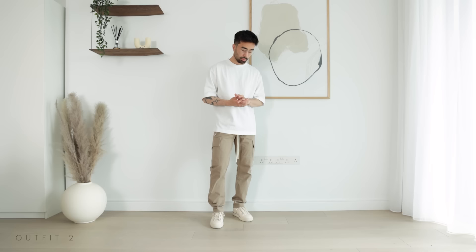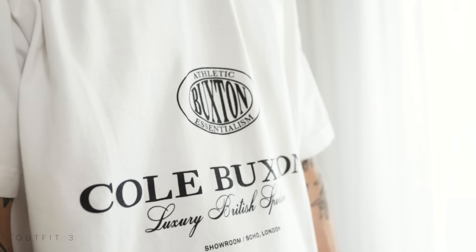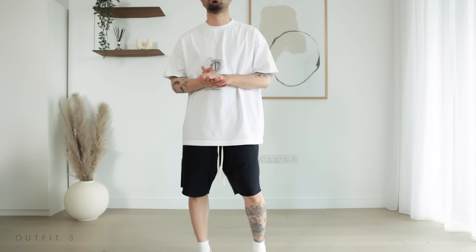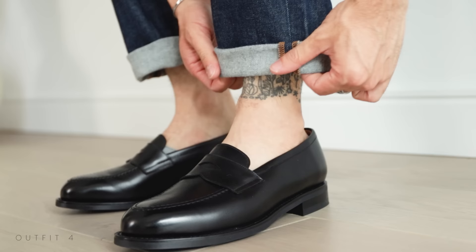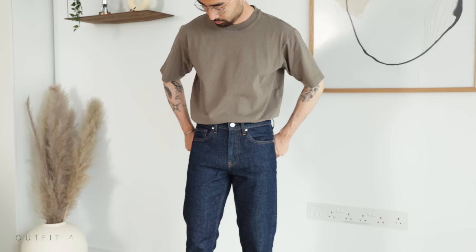But what if it's too hot to wear pants? In come the shorts. Go for a pair of relaxed cotton shorts along with a graphic tee and a baseball cap for more of a streetwear look — perfect for a casual stroll around town on a hot summer day. But if you want something a tad more dressed up, ditch the baseball cap and tuck your oversized tee into a pair of straight fit jeans, then finish off the look with loafers. The loafers along with the tucked-in shirt are the key elements that will take your outfit from casual lazy to casual chic.